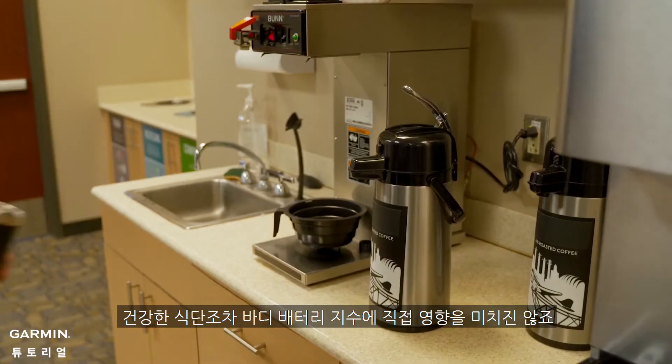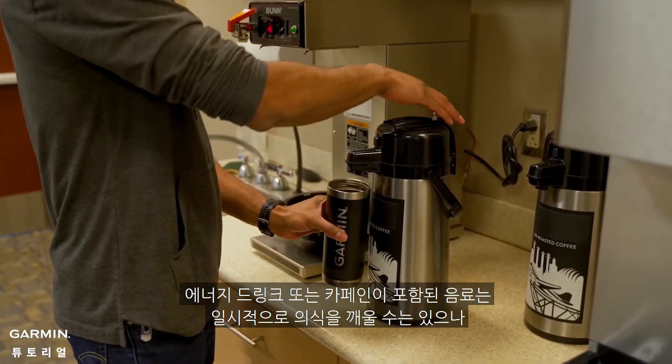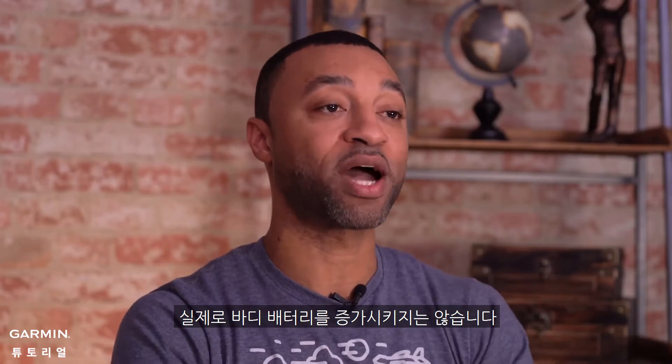Even healthy eating, while always a good idea, doesn't directly impact the body battery metric. At the same time, energy shots or other caffeine-based drinks that may temporarily increase your alertness don't actually increase body battery.